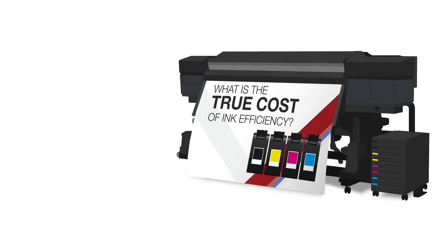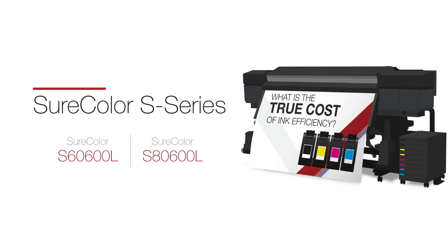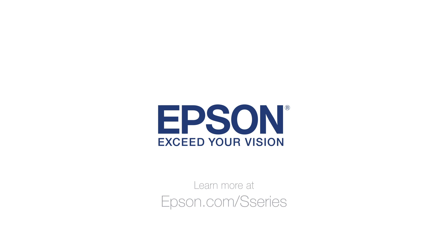Because with Epson, quality and efficiency can help reduce your printing costs. Learn more at epson.com/s-series.